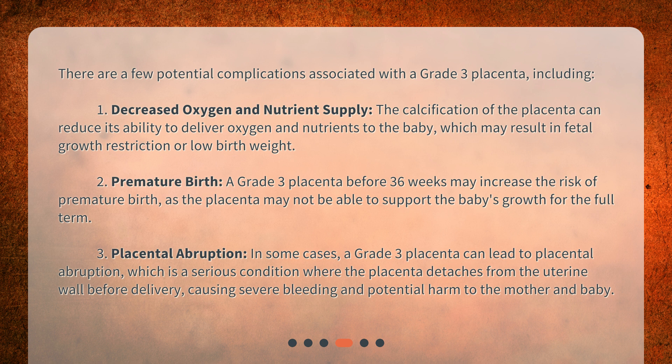3. Placental abruption. In some cases, a grade 3 placenta can lead to placental abruption, which is a serious condition where the placenta detaches from the uterine wall before delivery, causing severe bleeding and potential harm to the mother and baby.